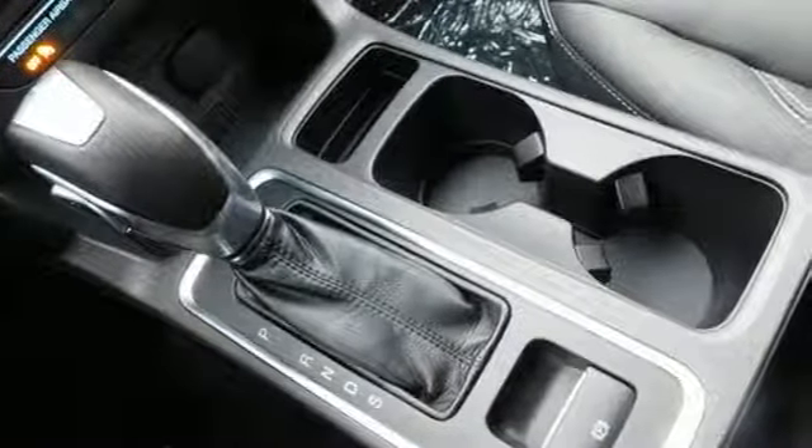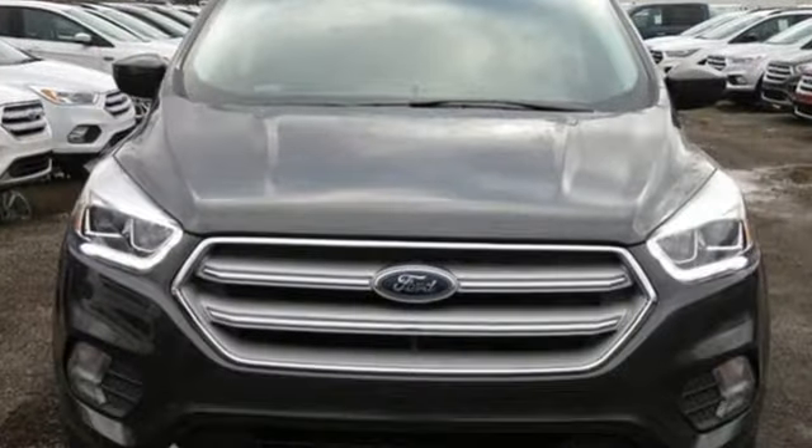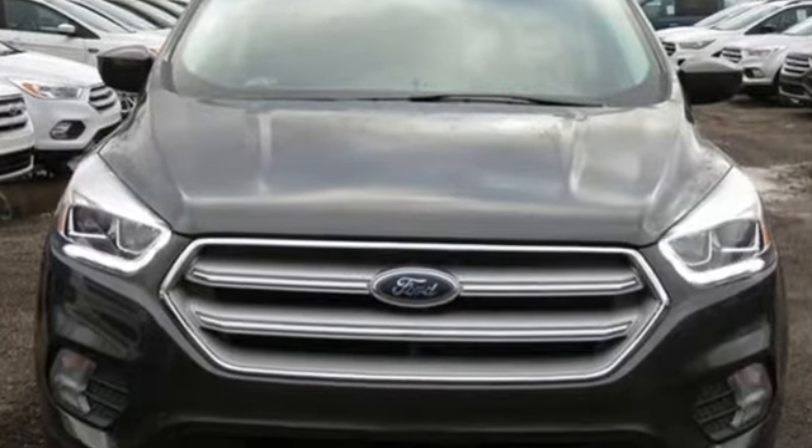Every generation has its Ford. This one's yours. If you've been waiting for the perfect time for a test drive, the time is now. Experience it today.